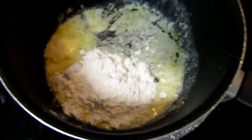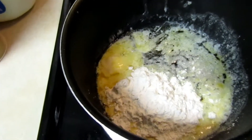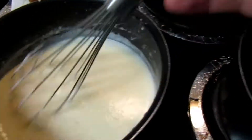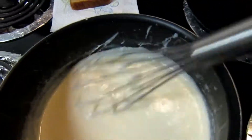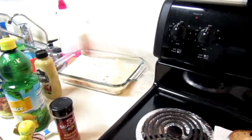Now there's four tablespoons of butter and four tablespoons of flour, so we're gonna whisk them together. The roux thickened the way it was supposed to. So now we'll add salt, pepper, Dijon mustard, paprika, and lemon juice to it. Then we'll pour it over the dish.